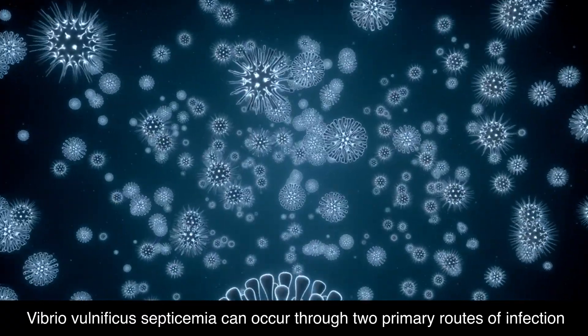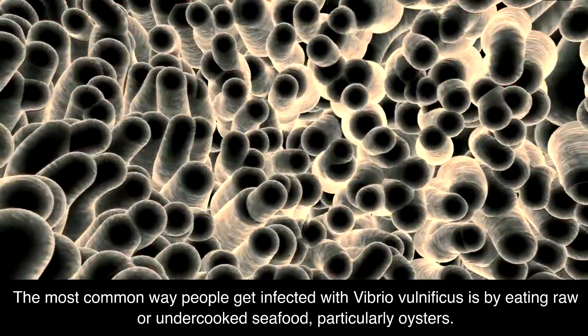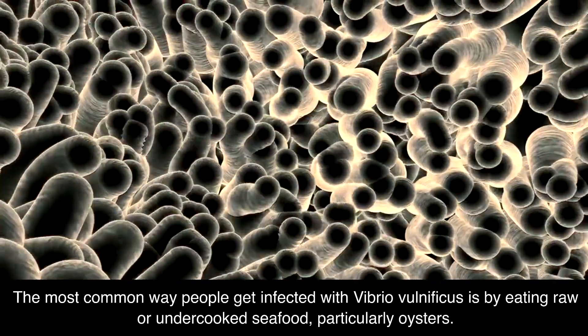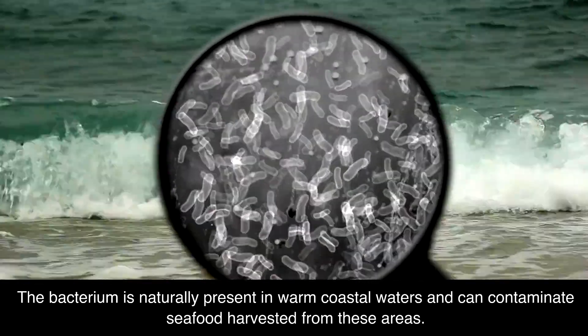Vibrio vulnificus septicemia can occur through two primary routes of infection. The most common way people get infected with Vibrio vulnificus is by eating raw or undercooked seafood, particularly oysters. The bacterium is naturally present in warm coastal waters and can contaminate seafood harvested from these areas.